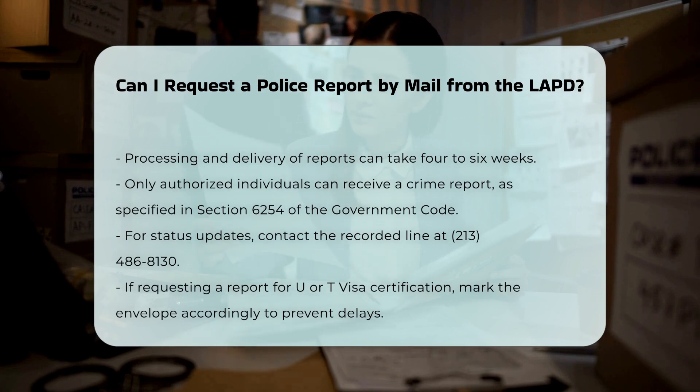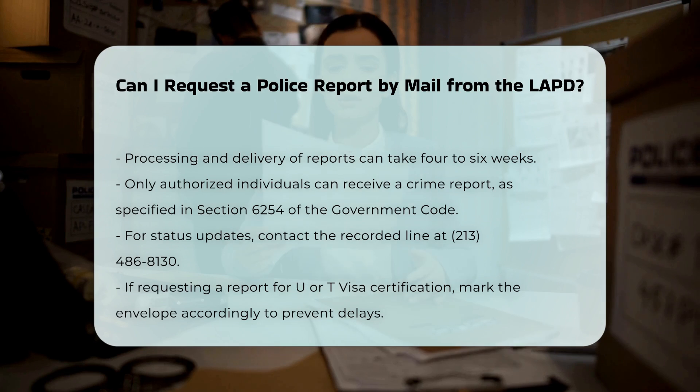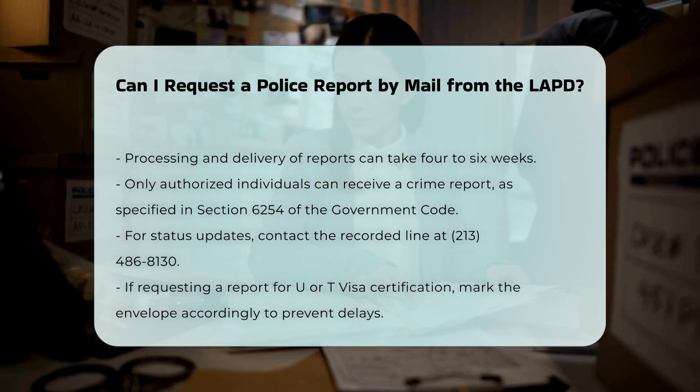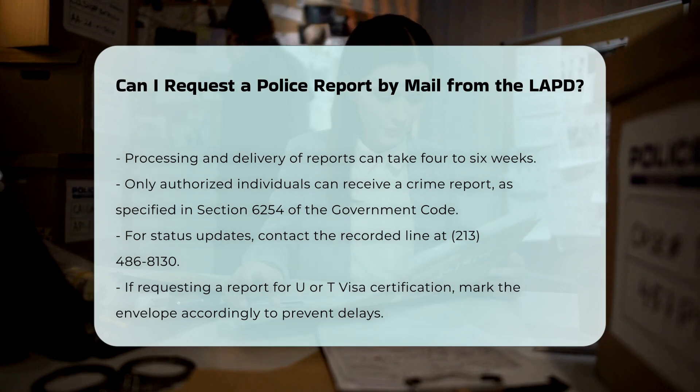Status updates: For additional information or status updates regarding your report, you can contact the recorded line at 213-486-8130. If your report request is related to a U or T visa certification, indicate 'U or T visa request' on the envelope to avoid processing delays.